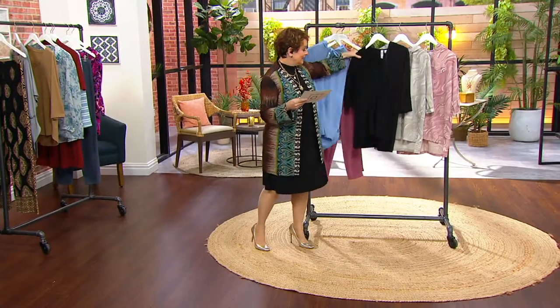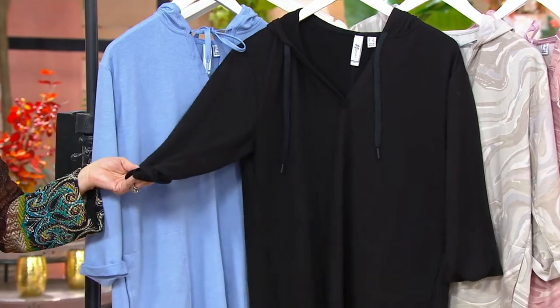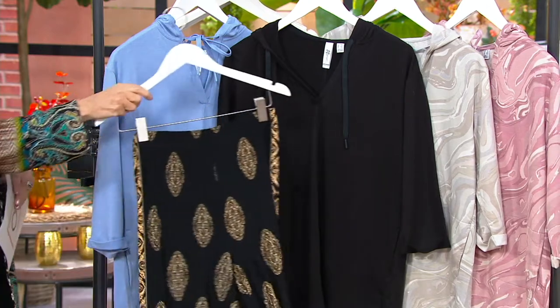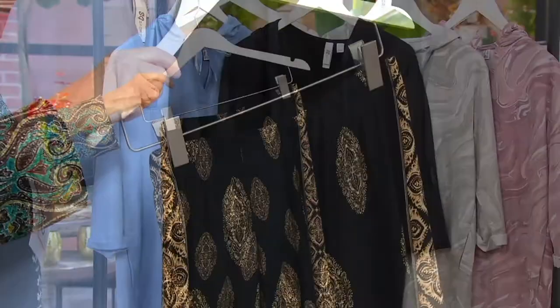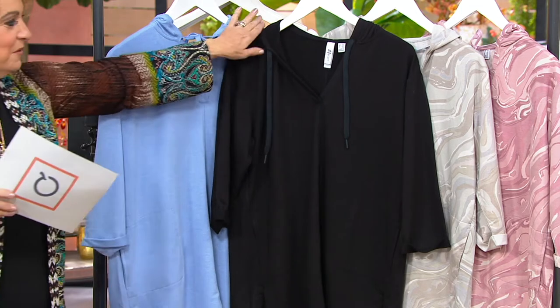Then we have black. If you are at a barre class or a yoga class, or you're just hanging out at home, there is nothing better than this. And Susan, if you want something really cool, why not get the one-time-only pants? This is the black and gold. Because we have so much in the show, I have a rack next to me of highlights, because we are unfortunately going to be forgetting a couple of things as we move forward.